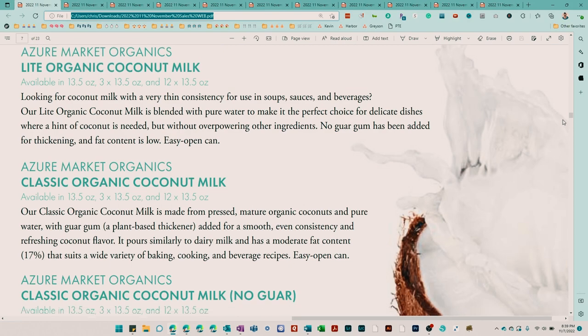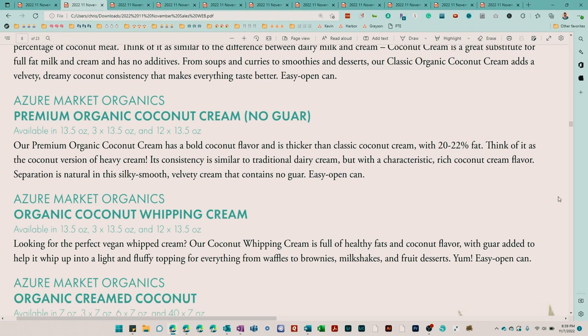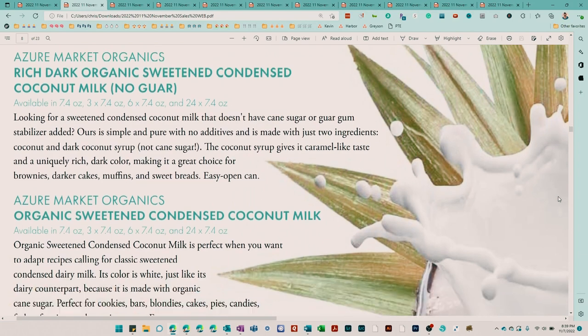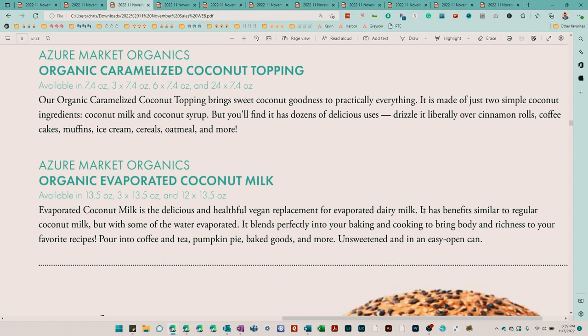First up in new items, we're going to have the coconut products from the Azure Market brand. These are going to include coconut milk, coconut cream, sweetened condensed coconut milk, and evaporated coconut milk.